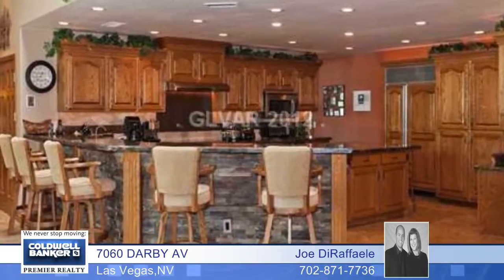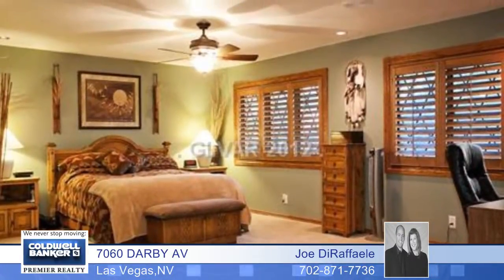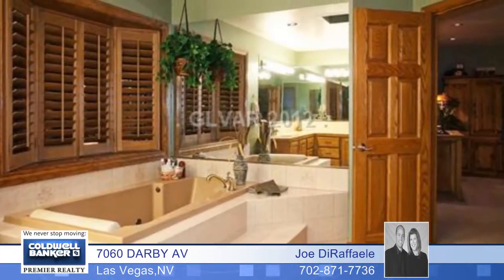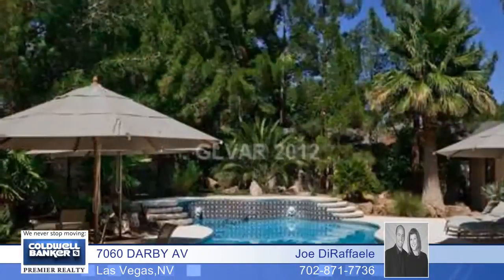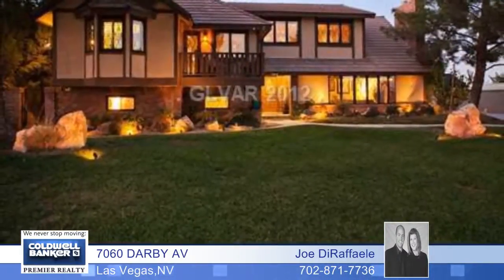This four-bedroom, three-bath floor plan boasts one of the most spectacular open-beam family rooms you'll ever find, as well as gorgeous granite with garnet accents in the chef's kitchen, a theater room, two master suites, and an oasis pool. Make sure you see this one.